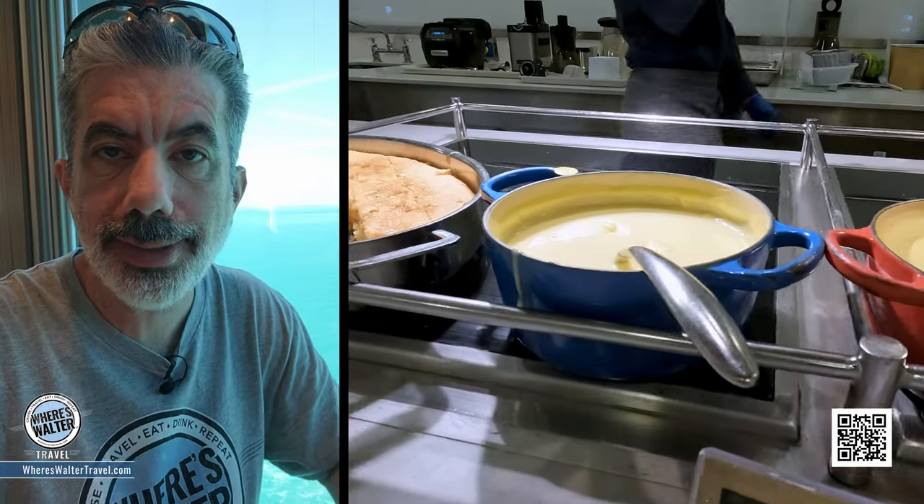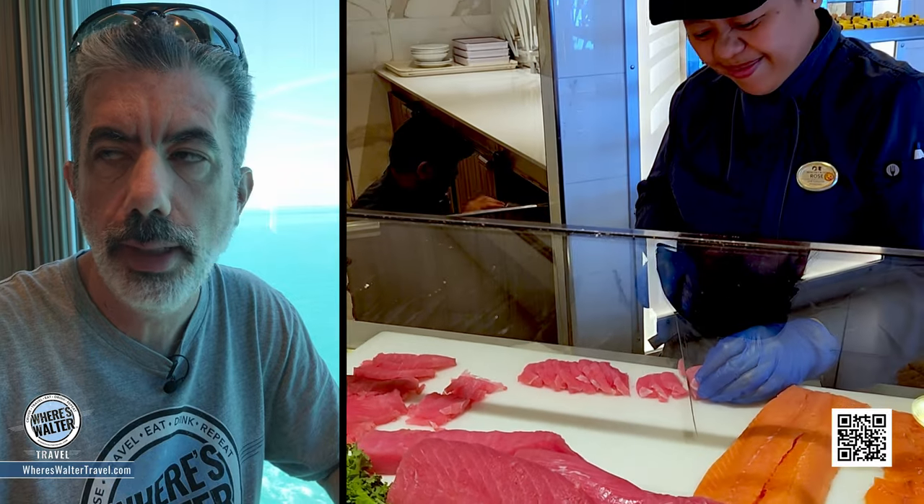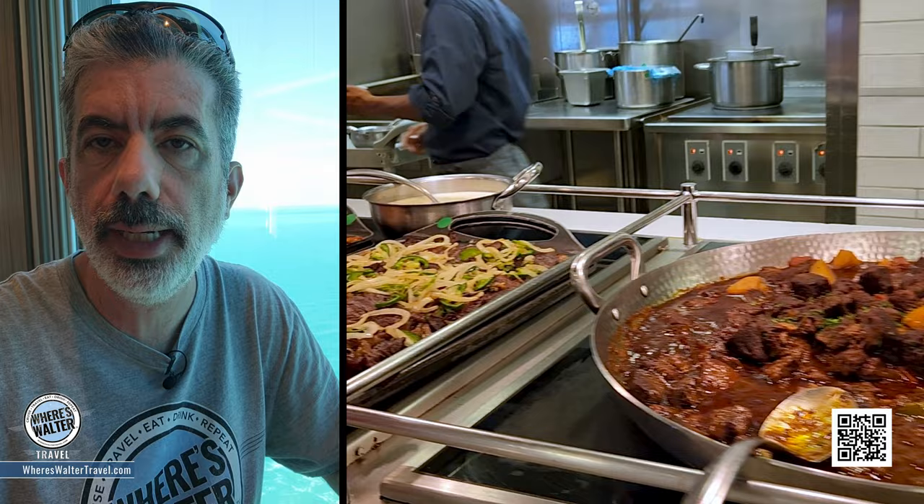The World Fresh Marketplace on Sky Princess — if you go hungry, it's your own dang fault. There's a lot of really good food up here. Definitely a buffet where you could have breakfast, lunch, and dinner every single day and be happy.